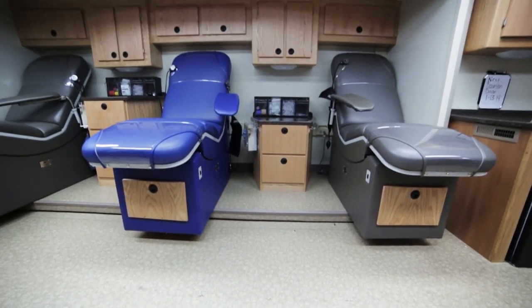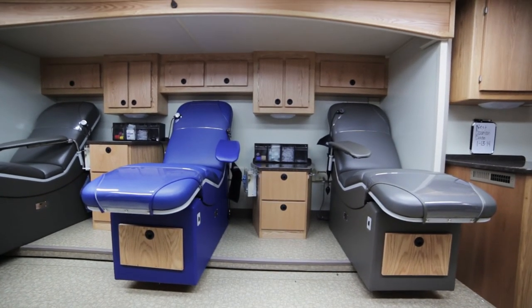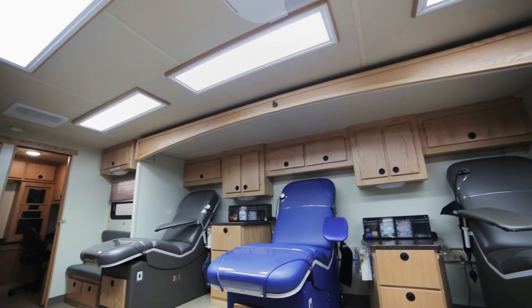We show up at a job site — usually it's their workplace. Their company has allowed them to come out during working hours, make a donation, and then go back to work. It's kind of neat that we bring this to them and they don't have to worry about coming to us.